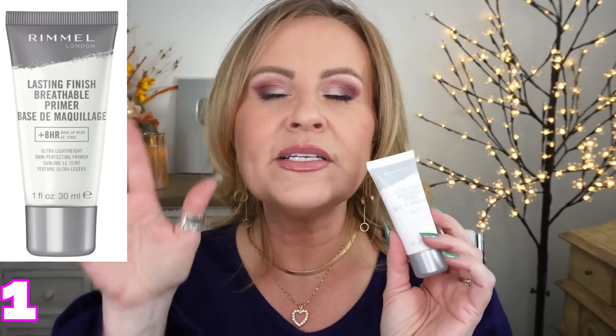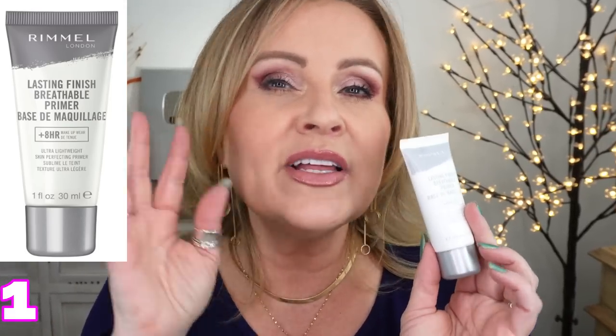The first primer is the one I'm actually wearing today — it's the Rimmel Lasting Finish Breathable Primer. This is great for anybody who doesn't want radiance and doesn't want things to be super matte. It leaves your skin feeling a little bit hydrated, fills in pores with dimethicone, but it's super lightweight. You won't even feel like you have a primer on, and it doesn't cost very much.